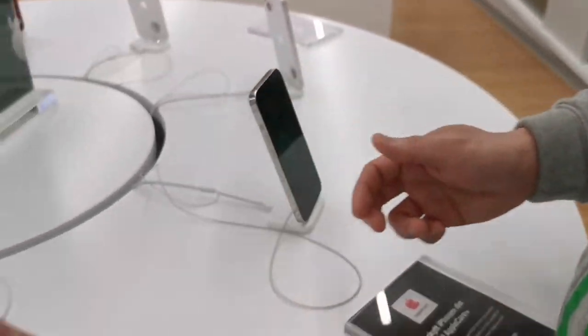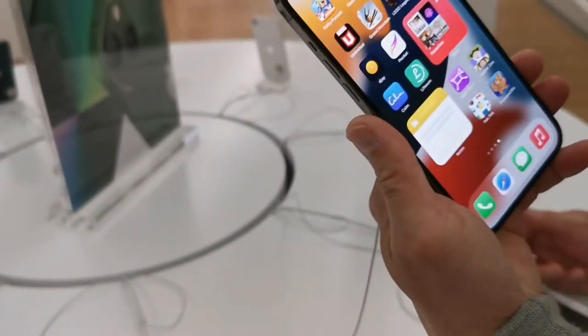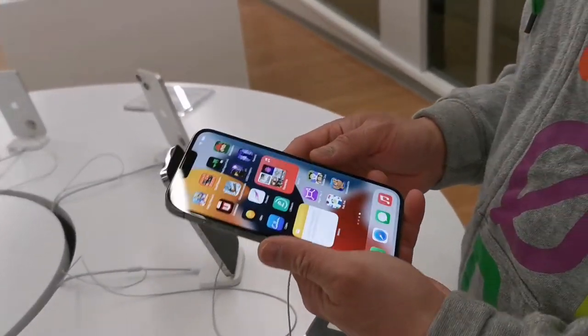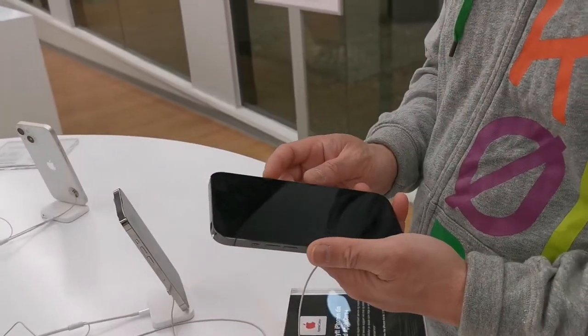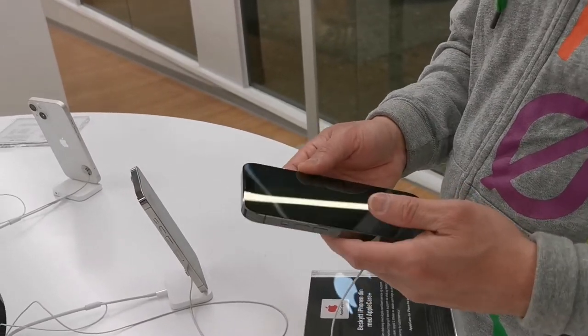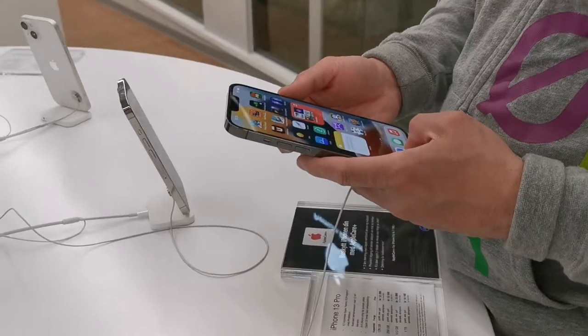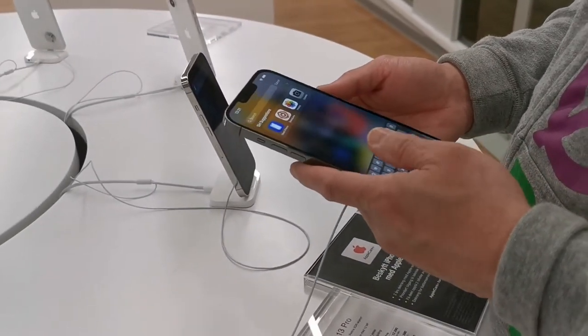What are you planning to buy? Is that iPhone 13 Pro Max? Yes, because he's currently using a Huawei P30 Pro, so he's going to change to iPhone again.